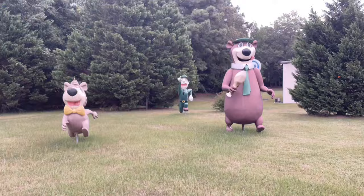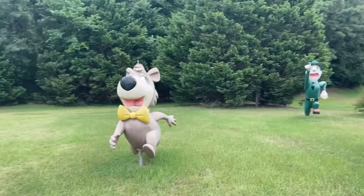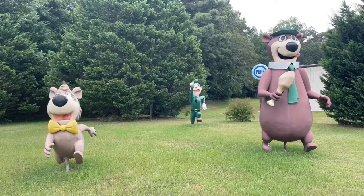Check this out — we've got three gigantic Yogi Bear fiberglass statues. There's Yogi, there's Boo Boo, and there is Ranger Smith back there, chasing after them. These are absolutely awesome.